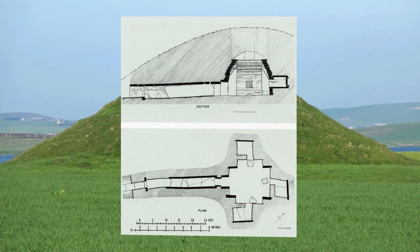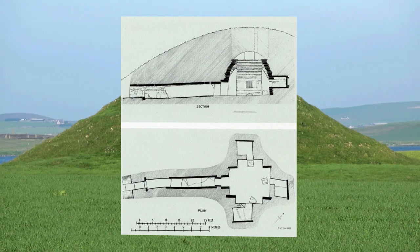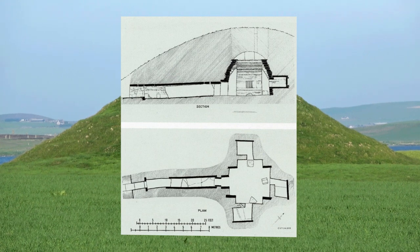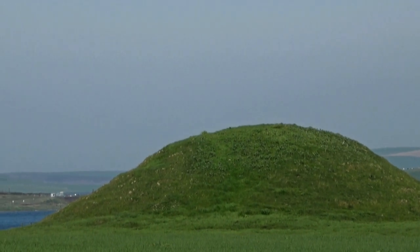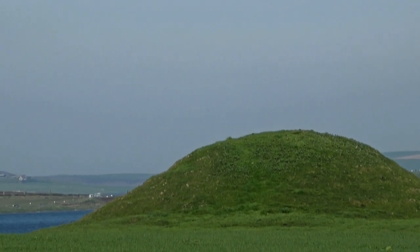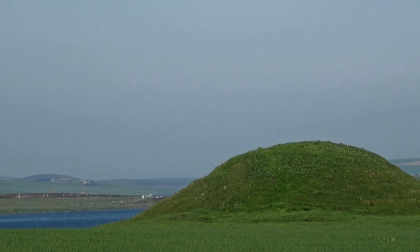The mound itself is about 35 metres across and 7 metres high. The central chamber is encased by a corbelled wall. A thick layer of clay and small stones were sealed by a clay skin, now covered with green turf.